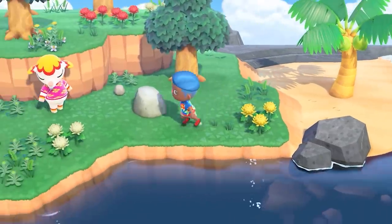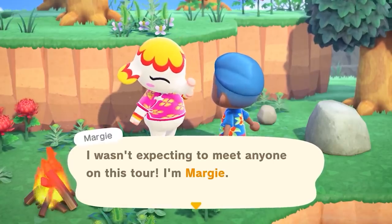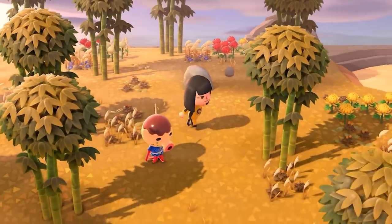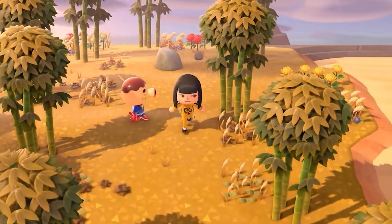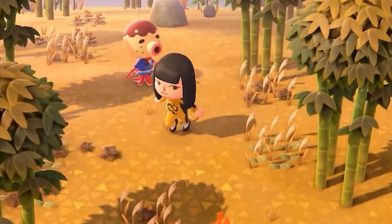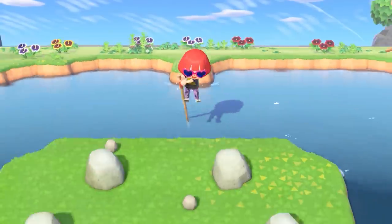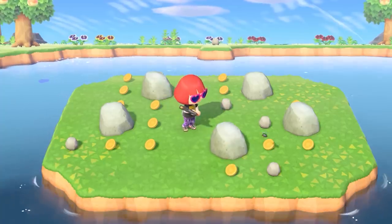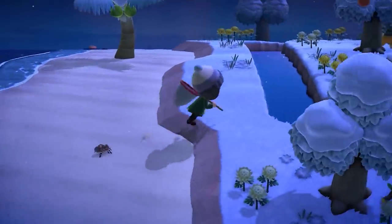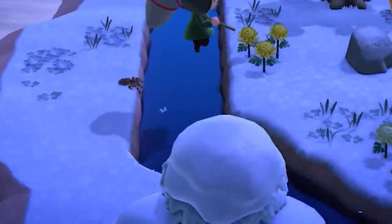It seems like each island will have at least one villager that you can talk to. So if you really want to replace that one annoying snooty neighbor, just buy a Nook Miles ticket, get away from that hippo, and find someone to replace them. The next island is covered in bamboo and it looks like it's actually fall — do these islands follow the normal season changes, or do they each stay a specific season like how the island in New Leaf was always summer? The third island is covered in pansies and the most fortunate rocks you'll ever see — look at those bells! The fourth island is full of snow, carnations, oranges, and tarantulas.